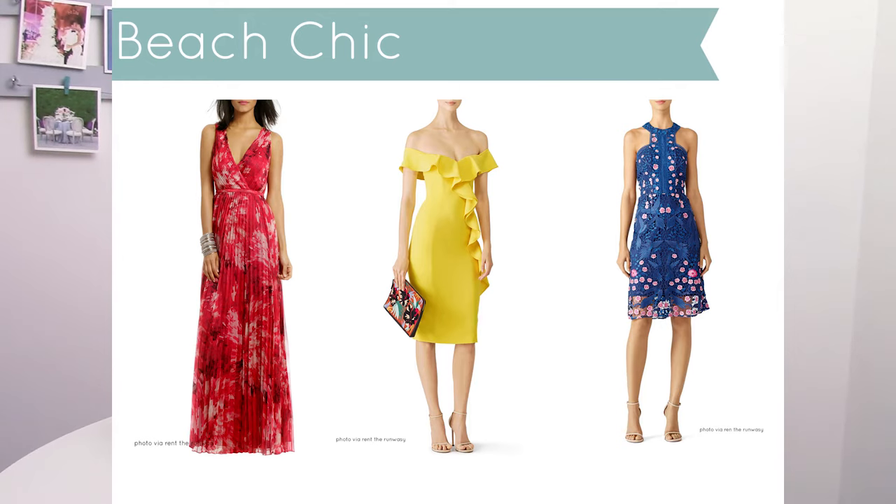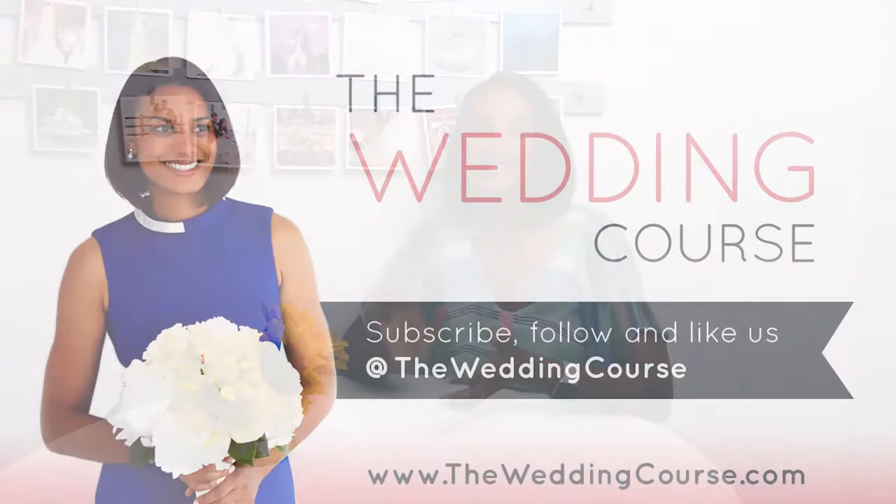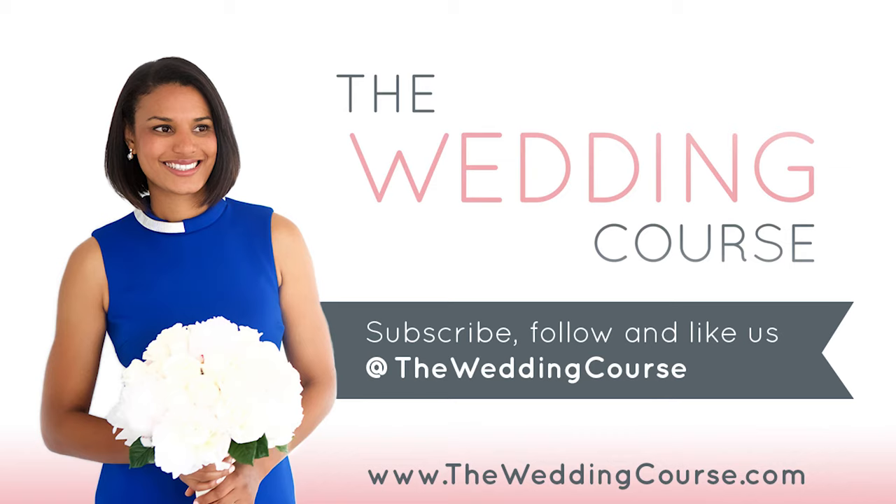If there's a certain type of wedding attire I haven't addressed in this video — I covered the four main ones you'll see most often on wedding invitations — please comment below. Let me know if you have questions on any other types of dress codes or wedding attire, and I'd be happy to share my thoughts. Please subscribe, follow, and like The Wedding Course on YouTube and other social media to stay tuned on all my other videos, because this is where you're going to get the real deal on everything wedding planning. Happy planning.